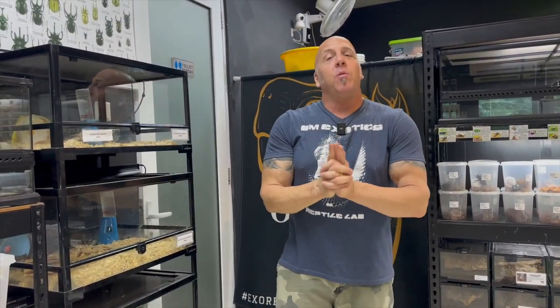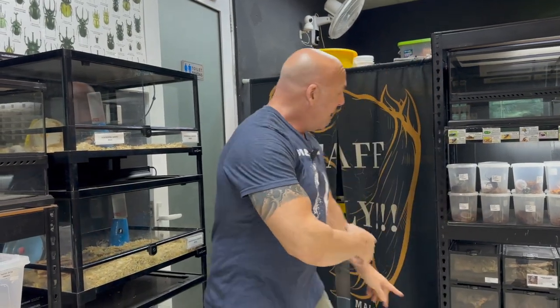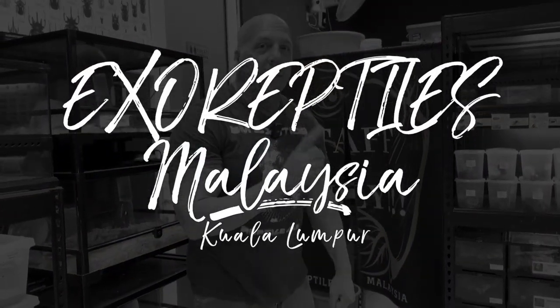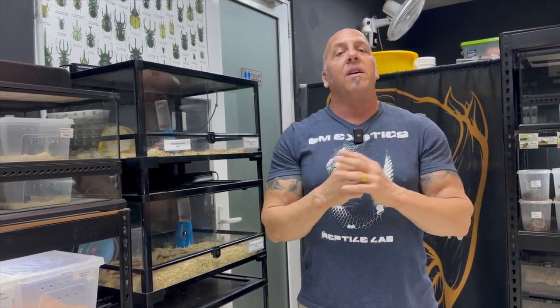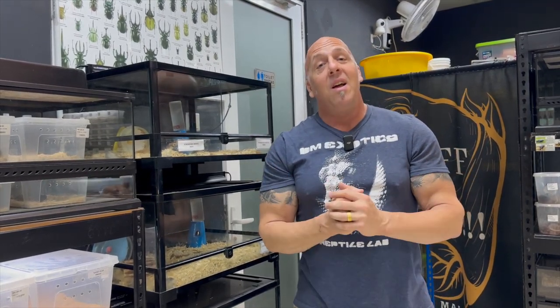Welcome back to another video. Today we're going to do something a little bit different. We are currently in Kuala Lumpur, Malaysia at Exo Reptiles Malaysia. This happens to be one of my partner's stores. He has several locations here in this country, and this happens to be the main location. We are currently on the second floor where all the live animals are. We're going to be concentrating all of our filming up here. On the ground floor it's a pretty big area — all the dry goods and all that. Let's go check it out.